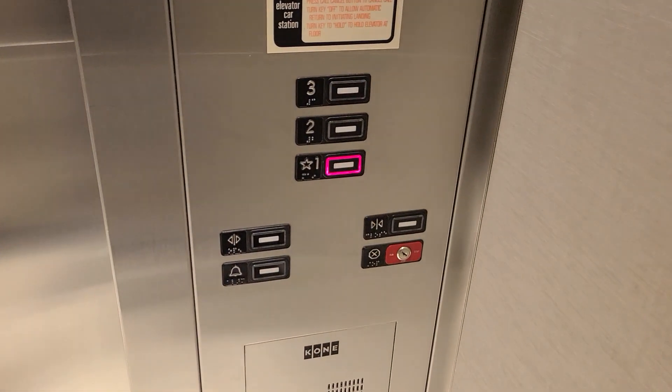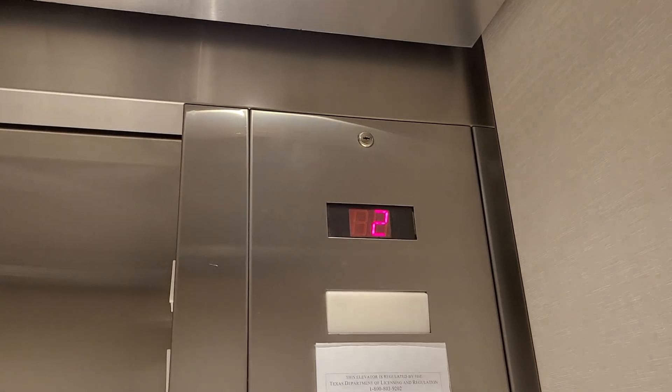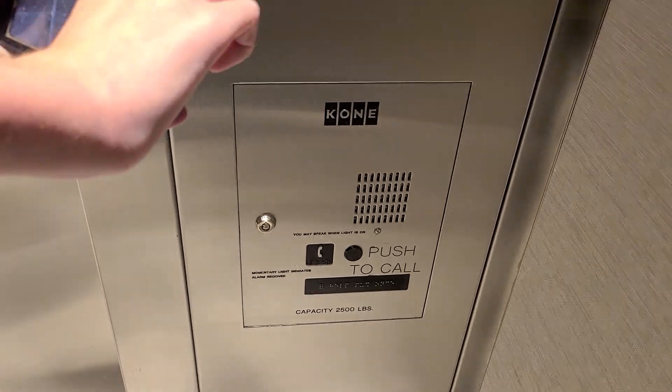Just your basic KONE elevator. To me this is not basic — this is pretty nice. We've got Series 220 fixtures, 2500 pounds. It's a KONE elevator.